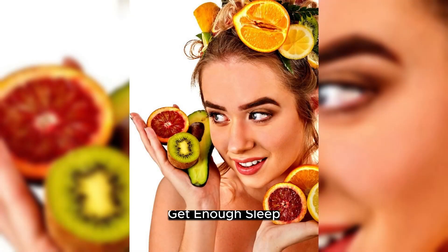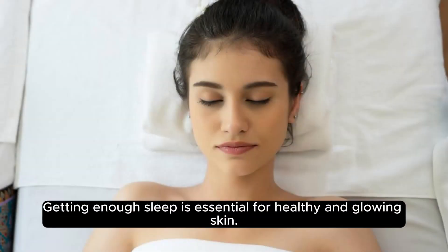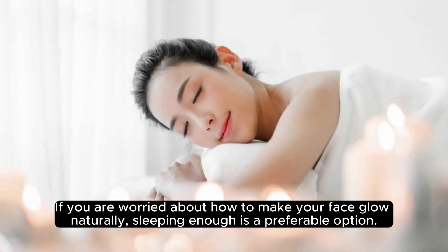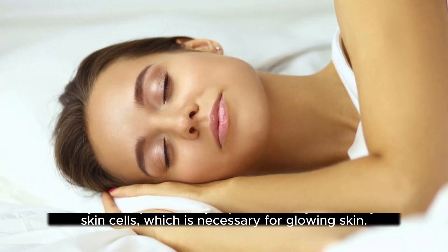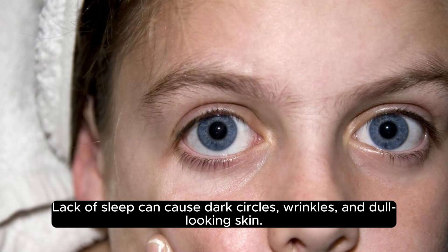Get Enough Sleep. Getting enough sleep is essential for healthy and glowing skin. Sleeping enough is a preferable option for how to make your face glow naturally. When you sleep, the body repairs and regenerates your skin cells, which is necessary for glowing skin. Lack of sleep can cause dark circles, wrinkles, and dull-looking skin.